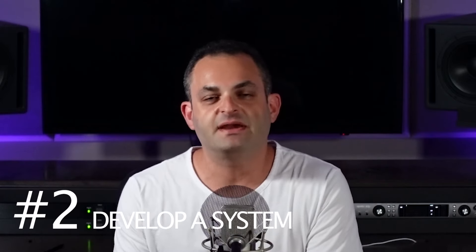Number two, develop a system. As you practice making more and more music, you'll start to develop a system that you use routinely. As you create new tracks, maybe there's some plugins you use, maybe you start using some templates that will speed up your process. Developing a system can help organize your workflow and makes you faster and more efficient.